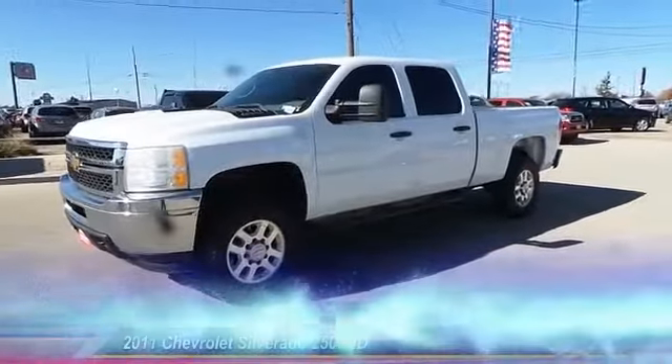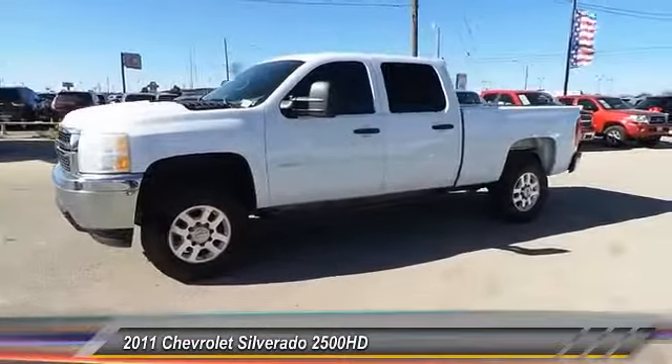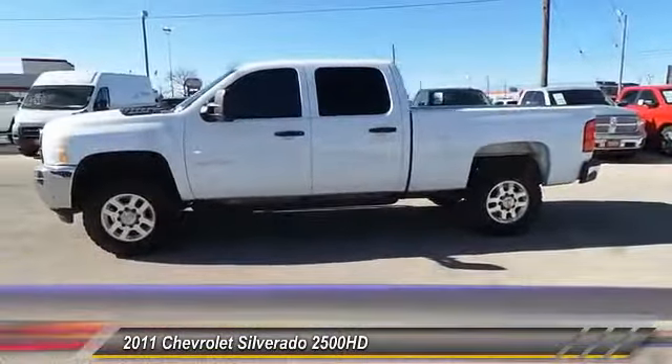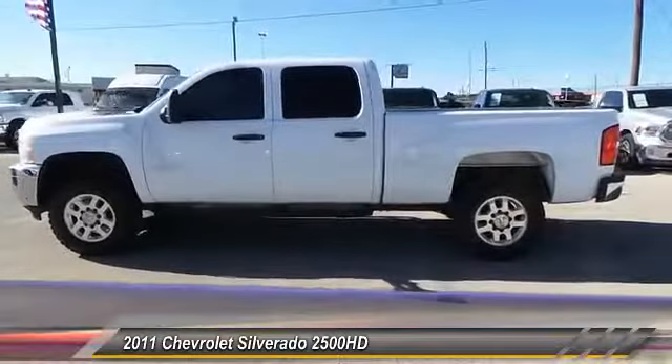The 2011 Silverado 2500 HD. This pickup truck pulls unlike any other. This vehicle has less than 130,000 miles.